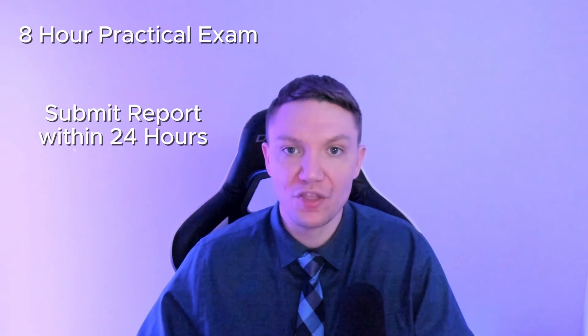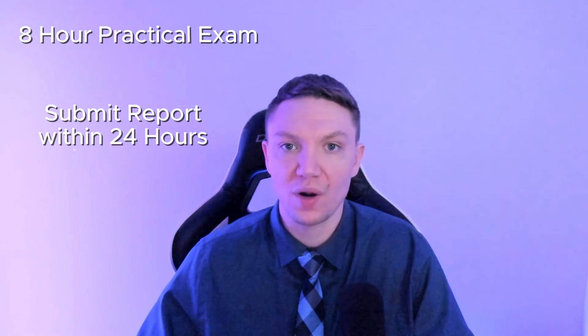The exam is an eight-hour practical exam with no multiple choice questions, and after the exam, you must write and submit a professionally written threat hunting report within 24 hours.